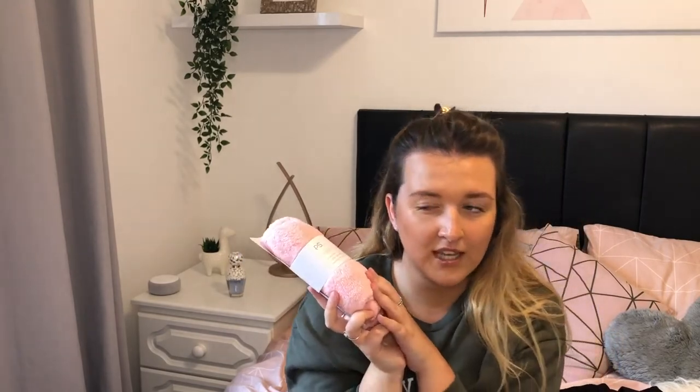Then I picked up a new hair turban. This one is pink and it's so soft. They had white ones as well, but they were like a proper towel material, and this one was just so soft. I use a hair turban all the time — not walking past this. So that was £1.50.